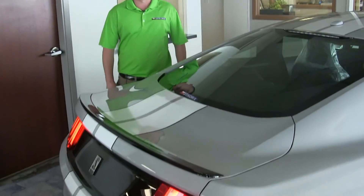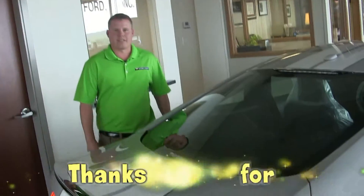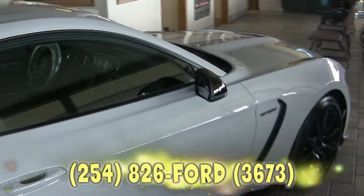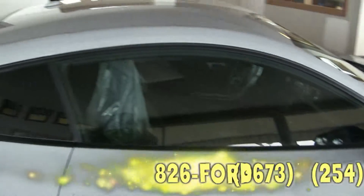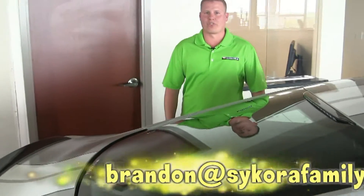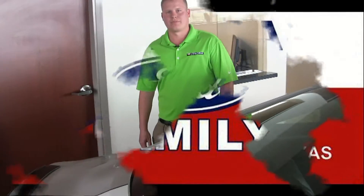Well, that about sums it up on this Mustang. I just want to take the time to thank you for watching the video. If there's anything you need or any questions you have, please call us at 826-FORD, or you can reach me at Brandon@SecoursFamilyFord.com.